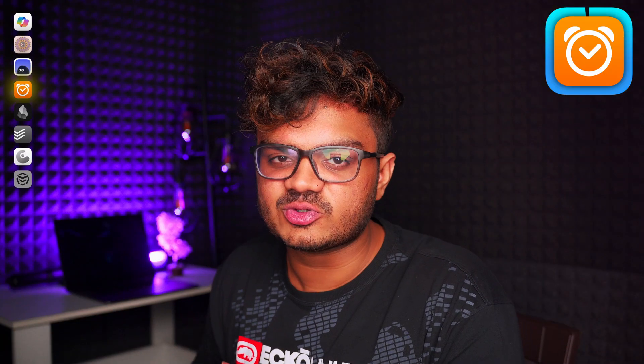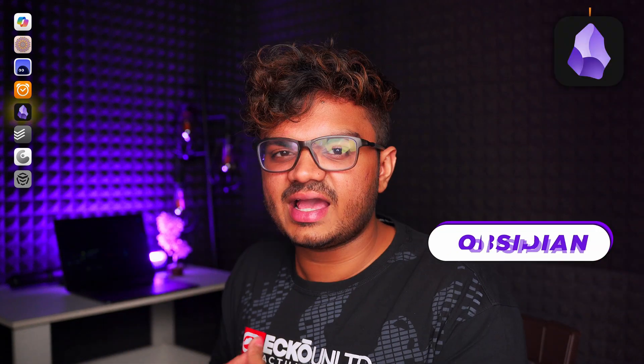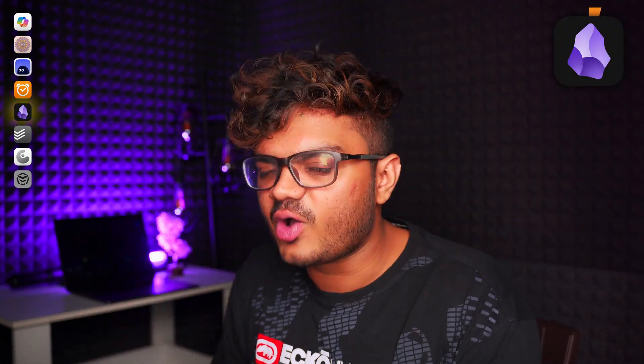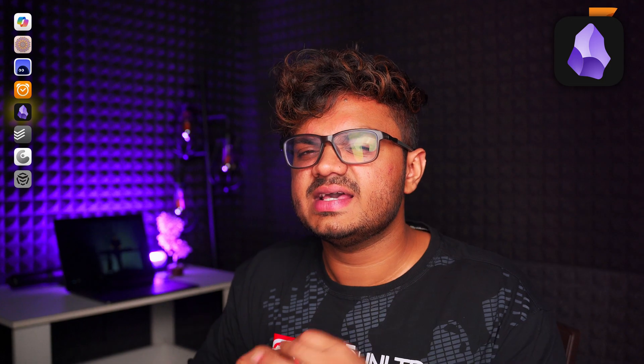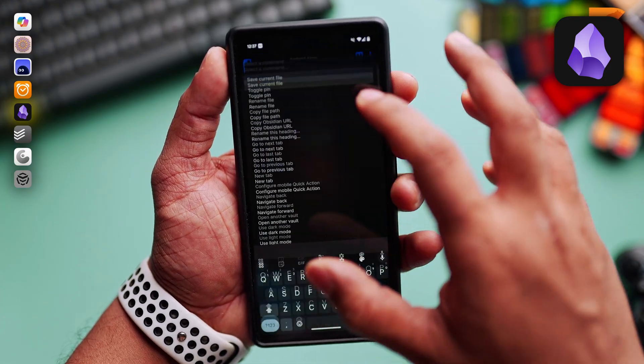If you are looking for an advanced note-taking app, check out Obsidian. I used to get a lot of comments asking if there's a good alternative to Notion — I highly recommend Obsidian for that. It is a very powerful note-taking and personal knowledge management app.